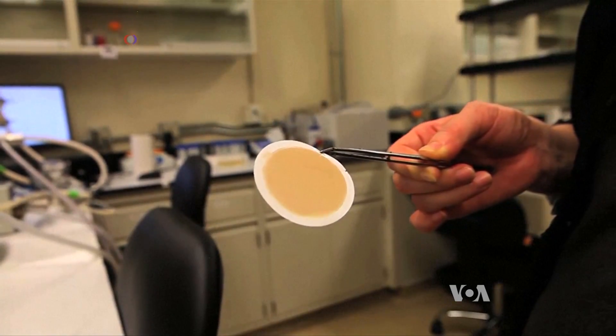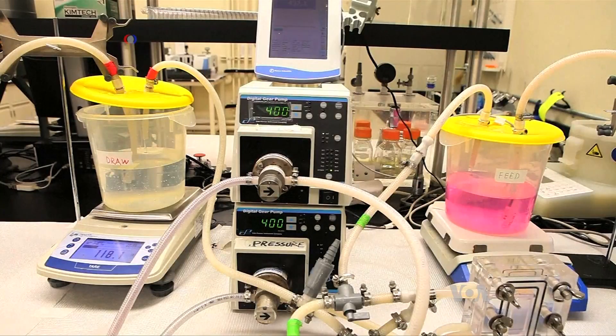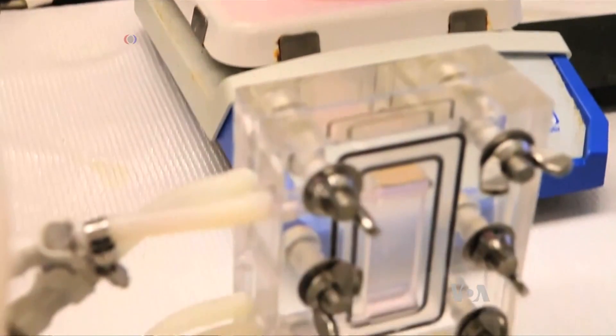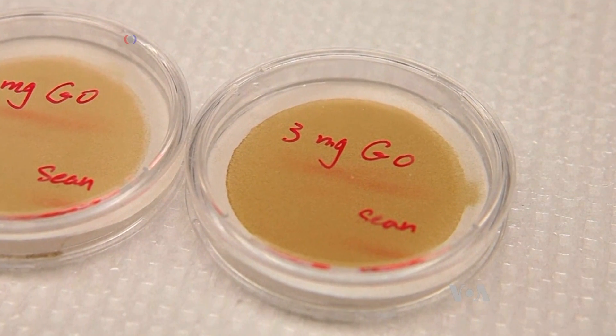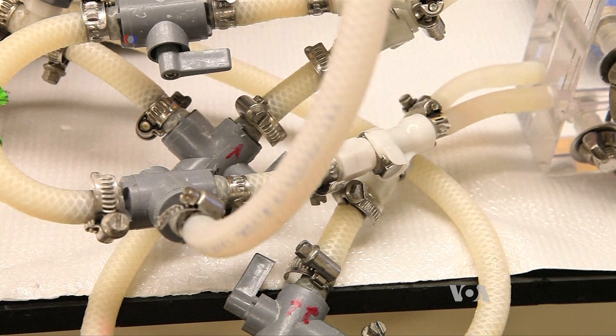Developing the perfect water filter is Bao Shoumi's goal. Growing up in China, she learned the value of clean drinking water early on. Now at the University of California, Berkeley, the environmental engineer is developing a new type of membrane that could be more efficient than today's water filtration technology and consume less energy in the process.